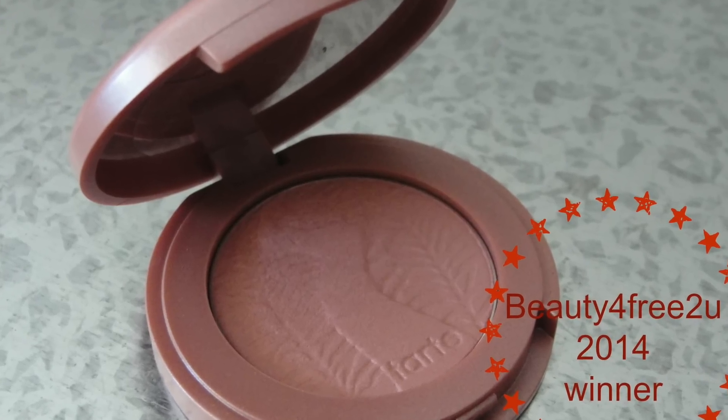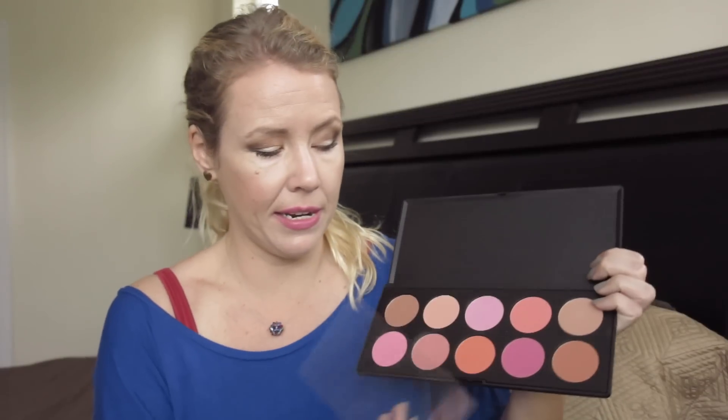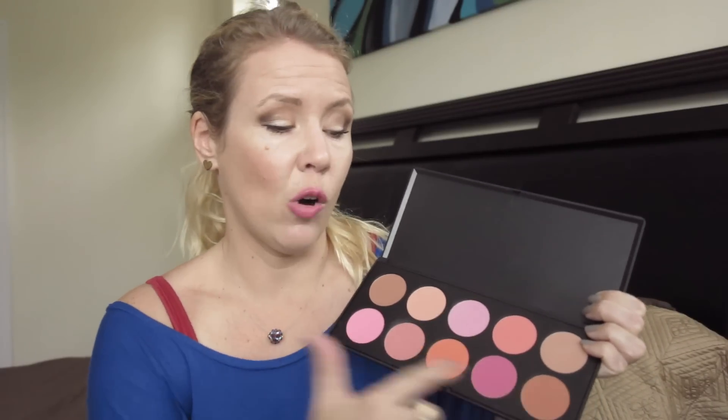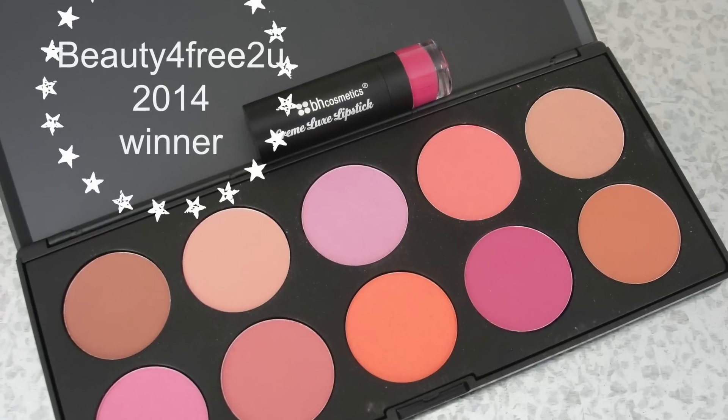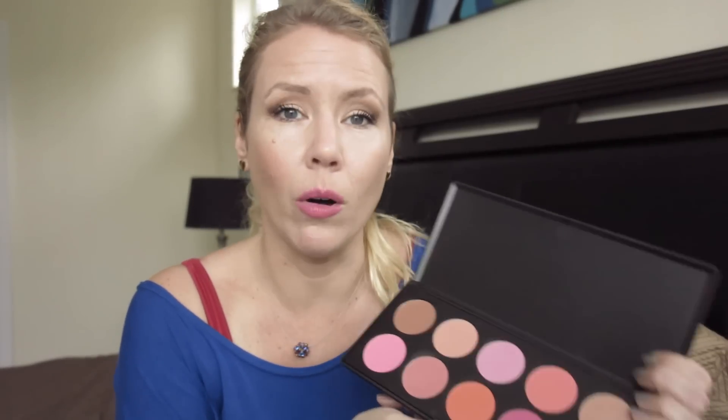For blush I'm really loving the Tarte Exposed. Tarte blushes are beautiful — this color you can pile on and you cannot go wrong no matter how much you apply, it never looks like too much. However, Tarte blushes are really expensive and I don't feel you need them. The BH Cosmetics blush palette does a fabulous job — there's actually a color very similar to Tarte Exposed, no fallout, super color payoff, and a great variety. I got it for around ten dollars and the quality is fabulous.